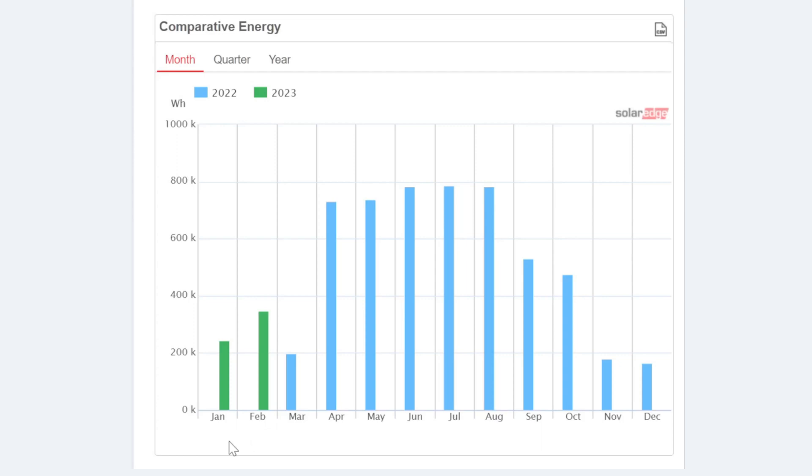It surely looks like we're going upwards, and if I was going to do a straight-line curve, I'd say we're looking at about 450 to 500 kilowatt hours in March, hopefully. But we'll have to see next month.